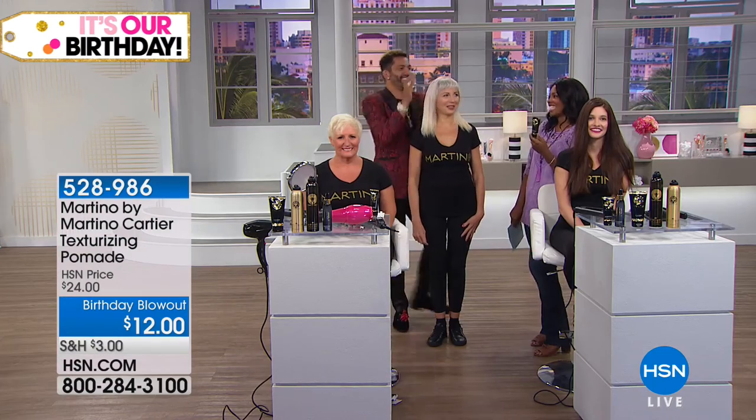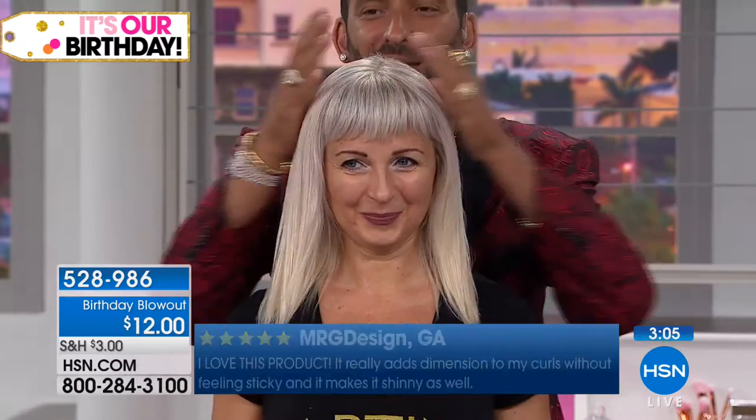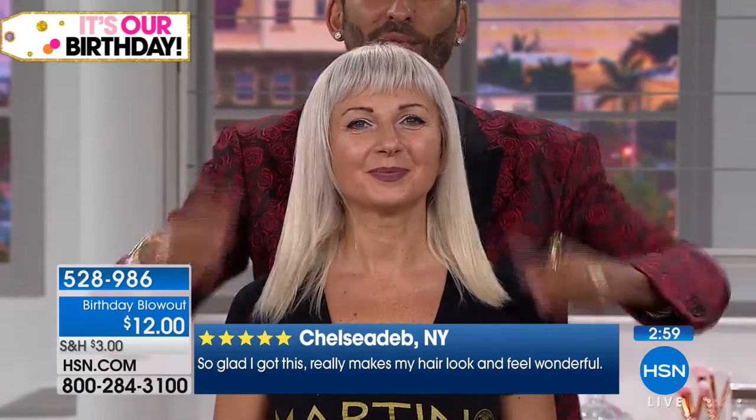It's a beauty birthday blowout price. The smell is heavenly — it's the same fragrance as our shampoo and conditioner. In the salon, new clients walk in and say 'what is that smell?' Look at her hair — the shine is incredible, not greasy, and it's not weighing her down. A lot of you are calling in — it's $12, literally 50% off. If you want a couple of them so you're never without, do it at this price.